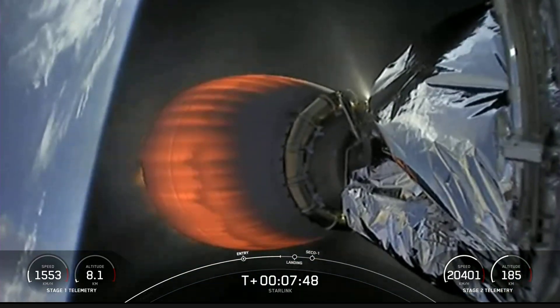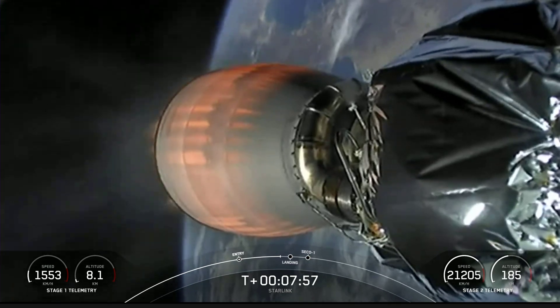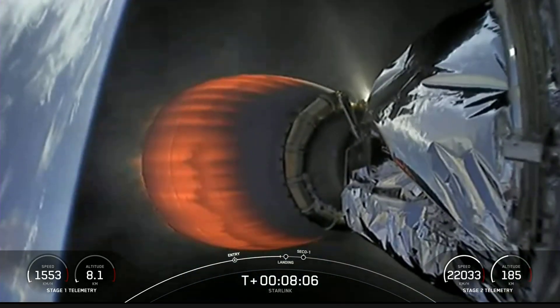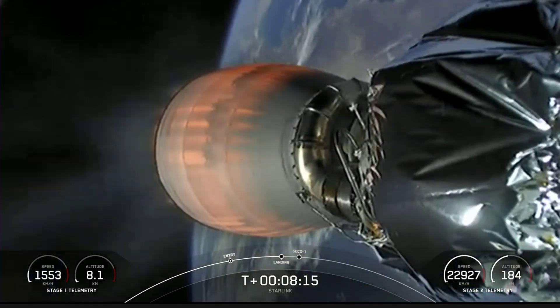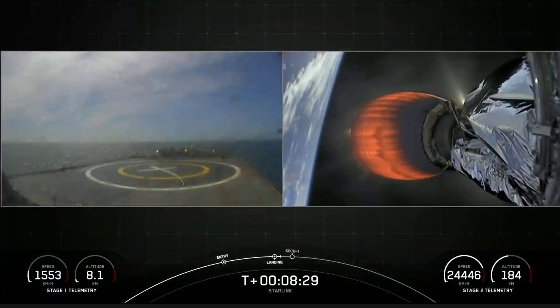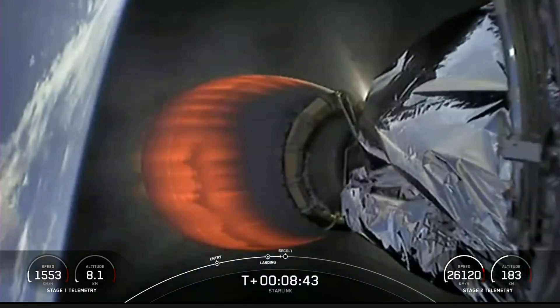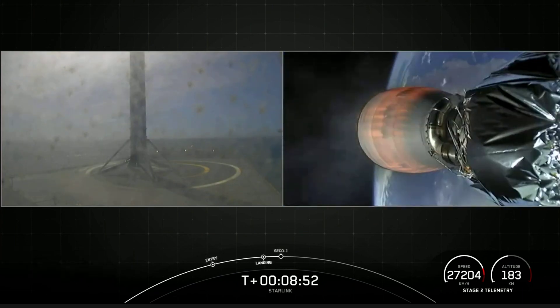Stage one transonic. About 20 seconds away from the beginning of that landing burn. Second stage performance and trajectory continue to be nominal. We have begun the landing burn. Hopefully we can get footage of the first stage landing on our drone ship. Stage one landing leg deploy. There's a view of our drone ship positioned off the coast of Baja, Mexico, expecting that first stage booster to land here shortly. Stage one landing confirmed! We have audio and video confirmation of the first stage. That is the fifth successful landing for this particular booster.